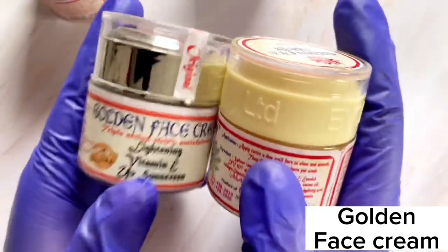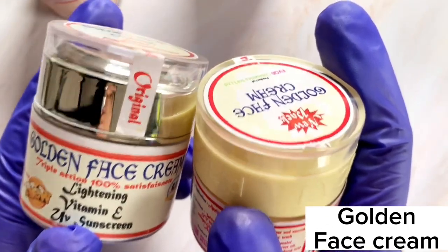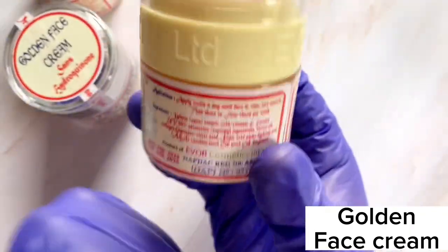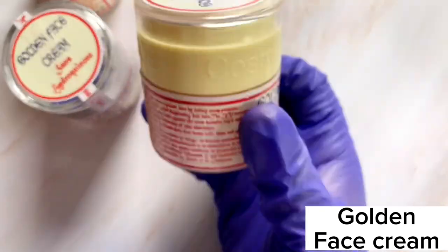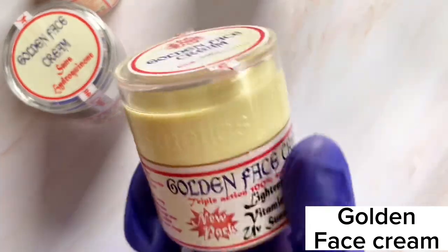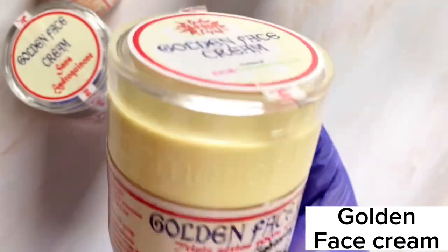I took pictures of the two creams and sent them directly to the Evoke company. I asked them which one is the genuine product, and they confirmed it's the one with the milky cover — and that's already the one I had been using. I just wanted to confirm.